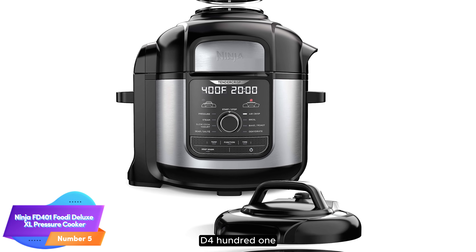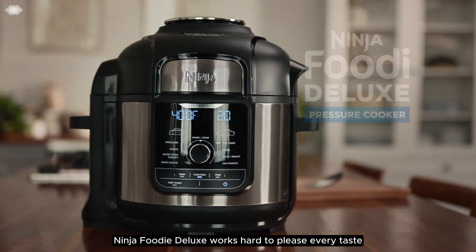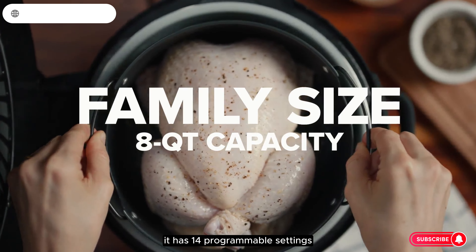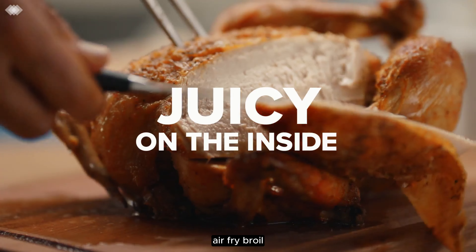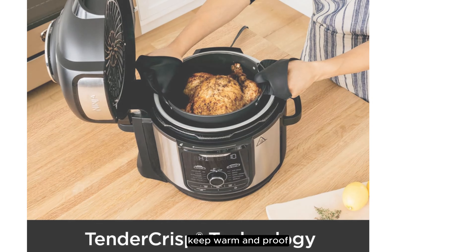Number 5: Ninja FD401 Foodi Deluxe XL Pressure Cooker. The multifunctional Ninja Foodi Deluxe works hard to please every taste. It has 14 programmable settings: pressure cook, steam and crisp, steam and bake, air fry, broil, bake/roast, dehydrate, sear/sauté, steam, sous vide, slow cook, yogurt, keep warm, and proof.